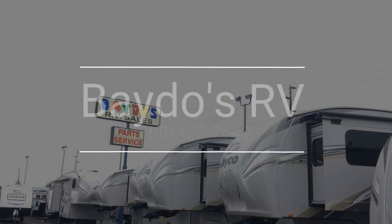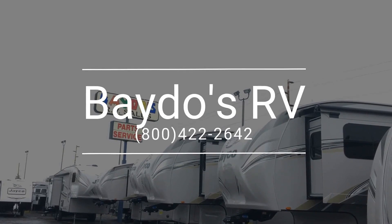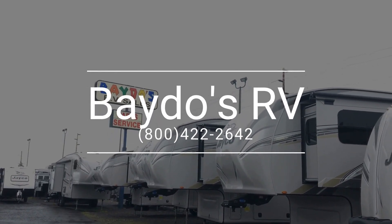AC is 13.5, stereo included. Come visit us at BetosRVs.com, exit 76 off of I-5.